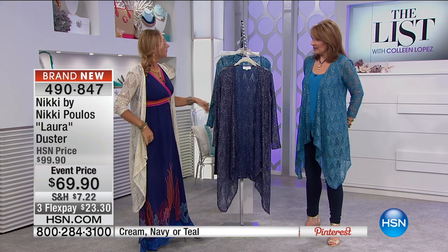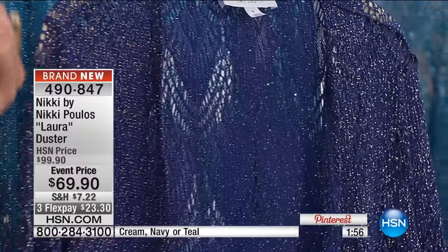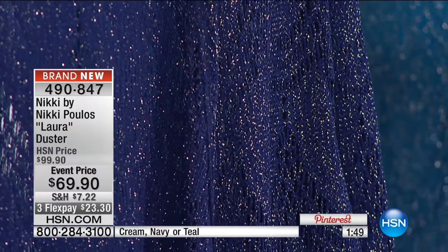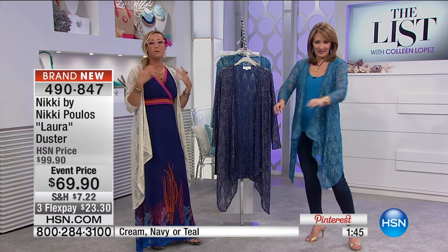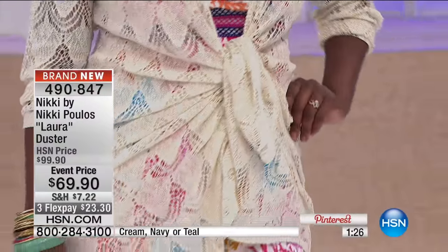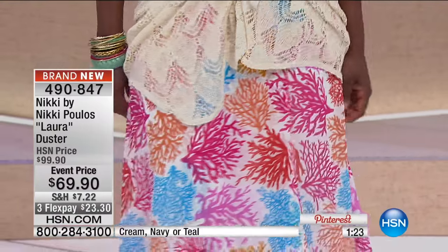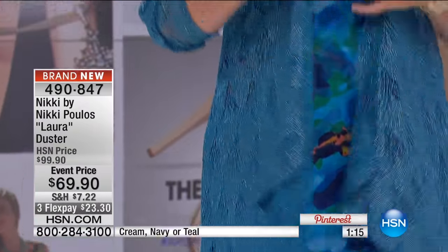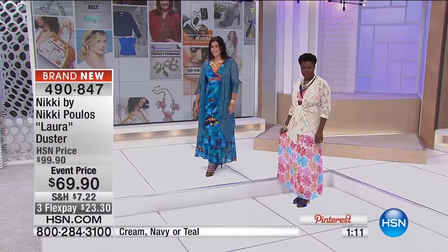This is the first time Nikki has done the topper in these colors and in this scalloped metallic lace. If you love her Laura Duster and have a few of them, this is the new updated version. Everything tonight is so light, airy, breezy, and beautiful. You can wear it open and long over a maxi dress, or tie it up if you're wearing something shorter, like a knee-length dress to the office. With jeans you just tie it at the waist and it nips you in, creating a lovely hourglass.